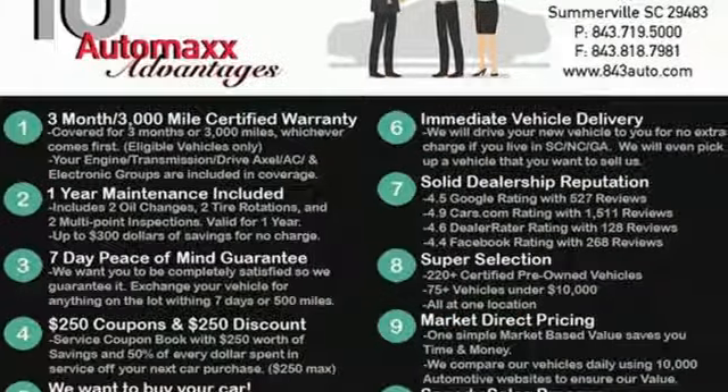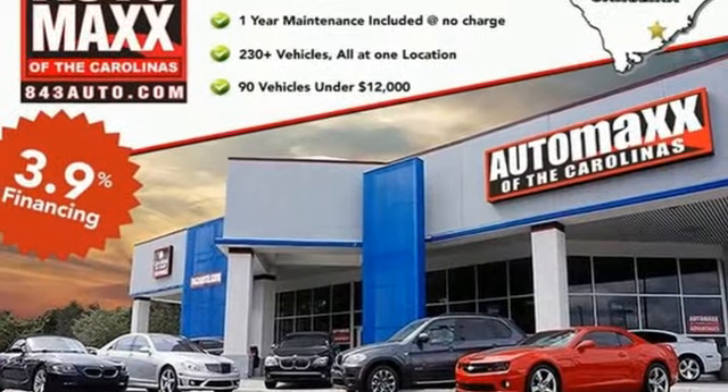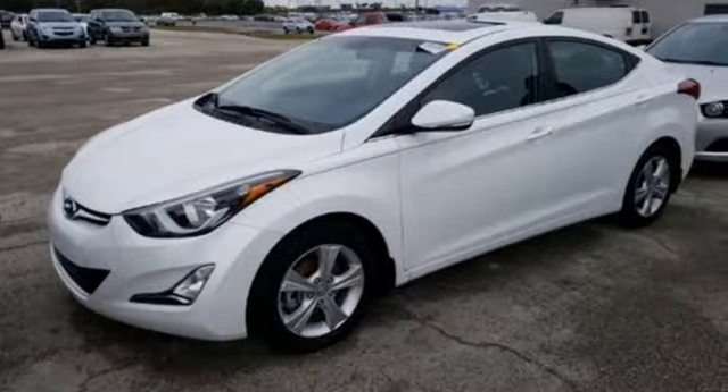The Car Connection calls the Elantra one of the best compact cars available today, period. Hyundai's attention to detail means a better driving experience for you. You need to drive it to believe it. See it for yourself today.